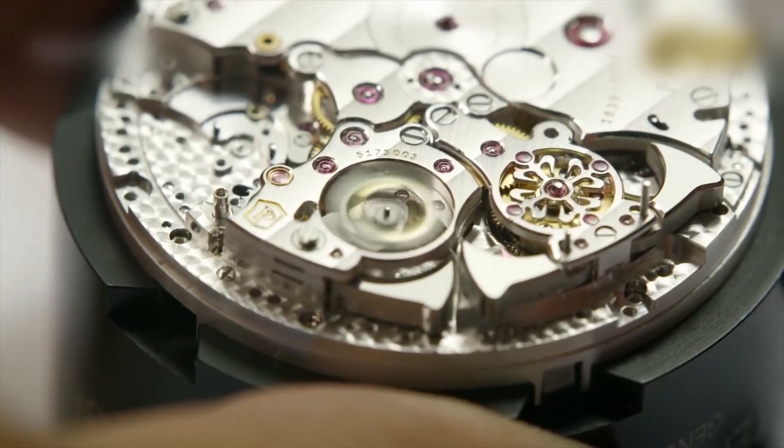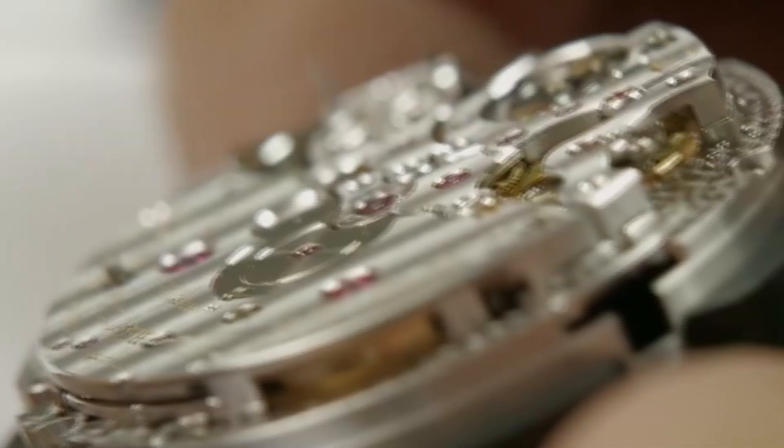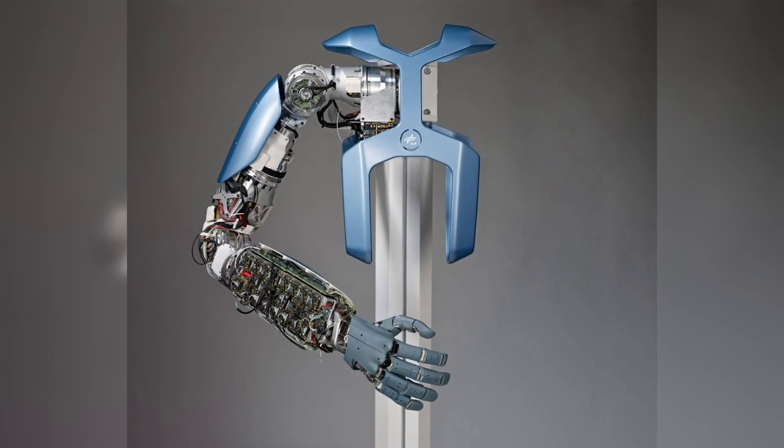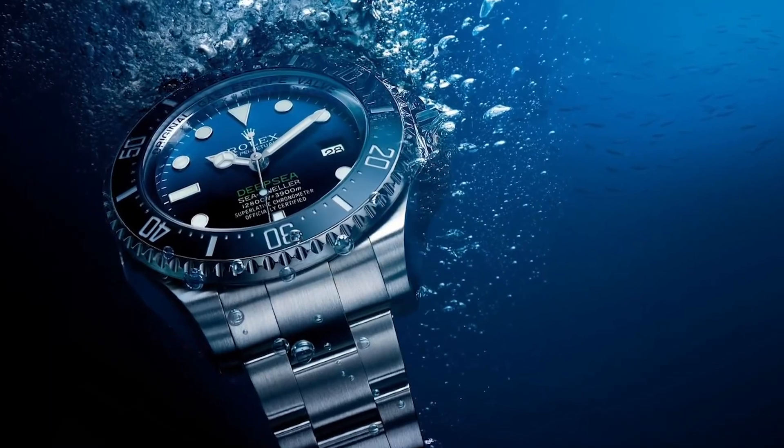At Rolex, this is how the line between man and machine disappears. Robots are used, but only where humans fall short. In logistics, for example, these robotic arms glide silently, delivering components with zero contamination and absolute efficiency.